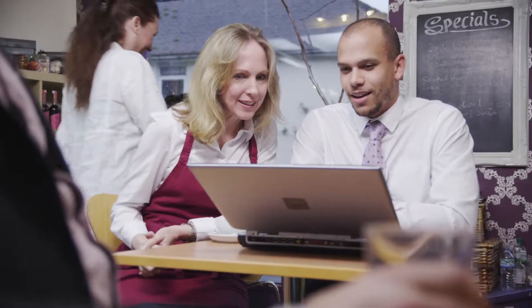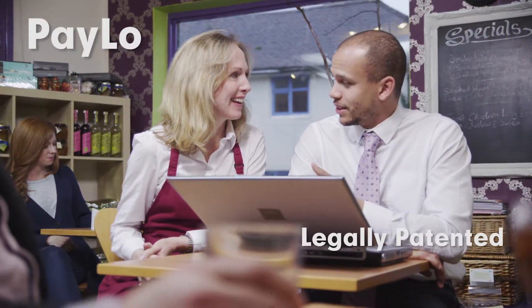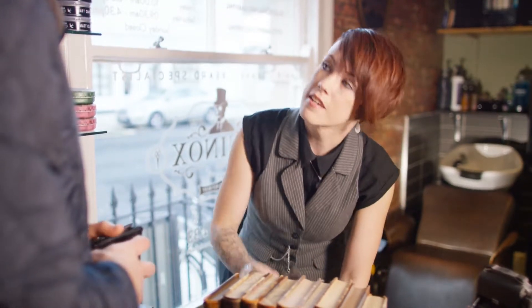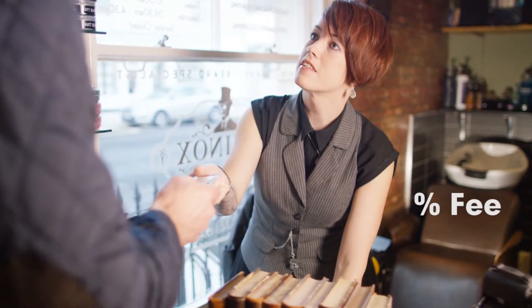Now there's a better option, one that will keep those fees in your pocket. It's called PayLo and it's the first legally patented cash discount technology designed to help you save on credit card processing costs. Instead of being charged processing fees, you will collect them from your customers in the form of a small service fee that can be flat or percentage-based.